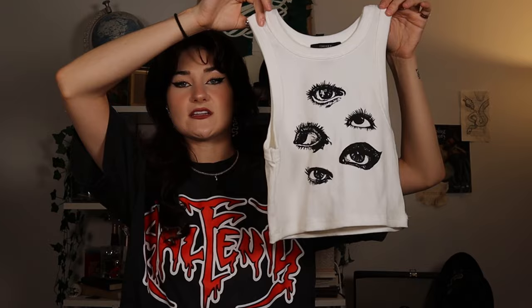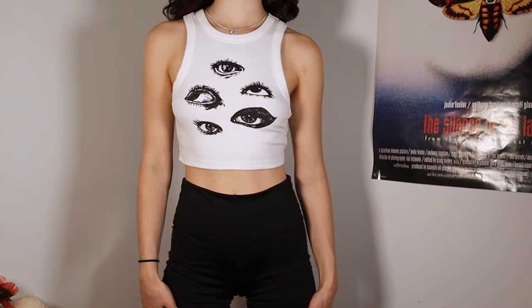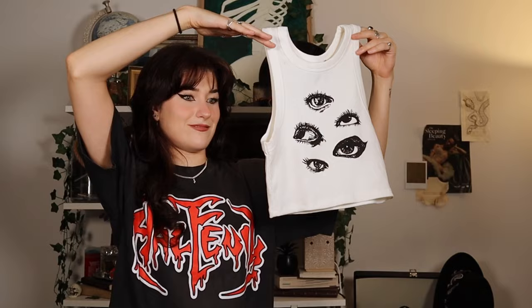Next is the eyeball tank top. I just wore this the other day in Salem and got so many compliments on it, so I'm keeping it. I feel like eyes are kind of in right now — I see so many people painting and drawing eyes. Eyes are cool.